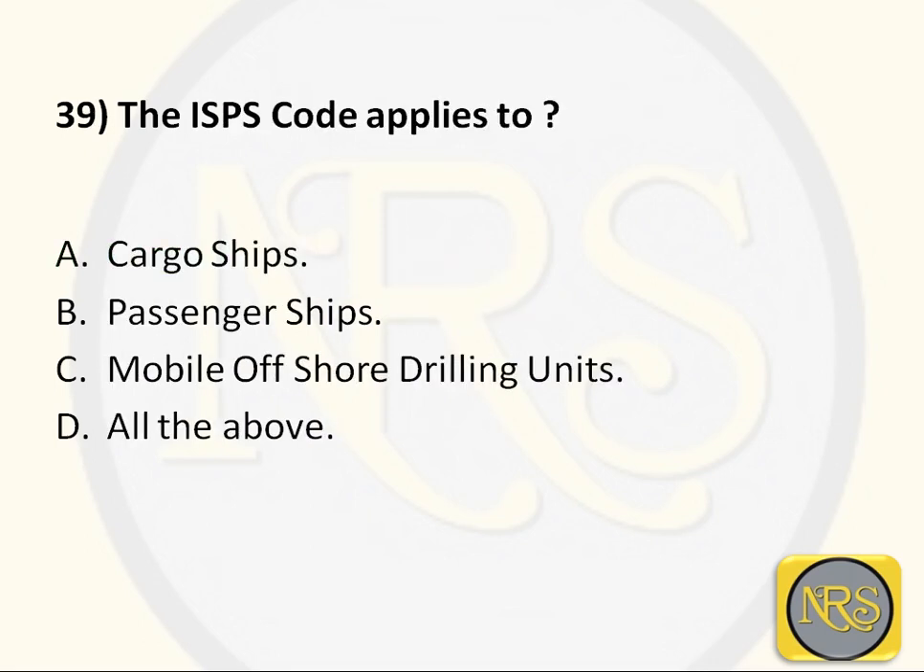Question number 39: The ISPS code applies to — Option A, cargo ships; Option B, passenger ships; Option C, mobile offshore drilling units; Option D, all of the above. The correct answer is Option D: all of the above. The ISPS code applies to ports, terminals, drilling units, and all ships which can pose a threat to the security of persons.